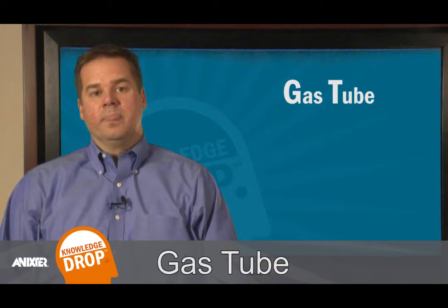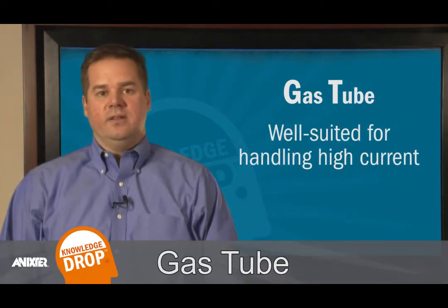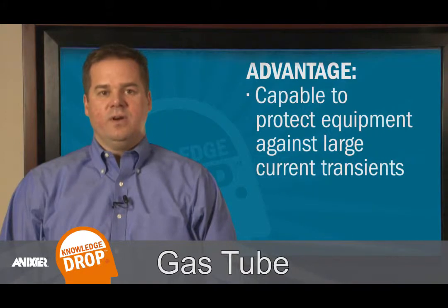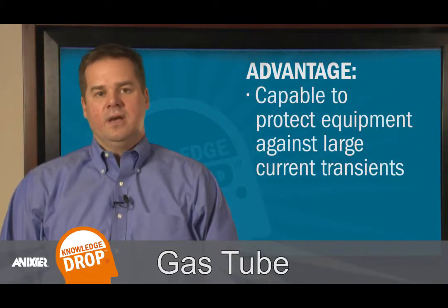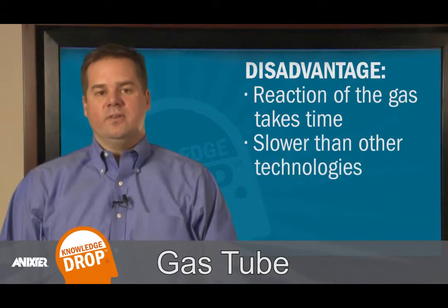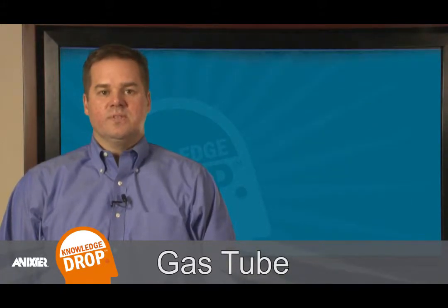The first technology for surge protection is gas tube. Gas tube is well suited for handling high current. Its advantage is the capability to protect equipment against large current transients. However, the reaction of the gas takes time and is slower than other technologies. As a result, more current gets past the device and to the equipment as the event occurs.